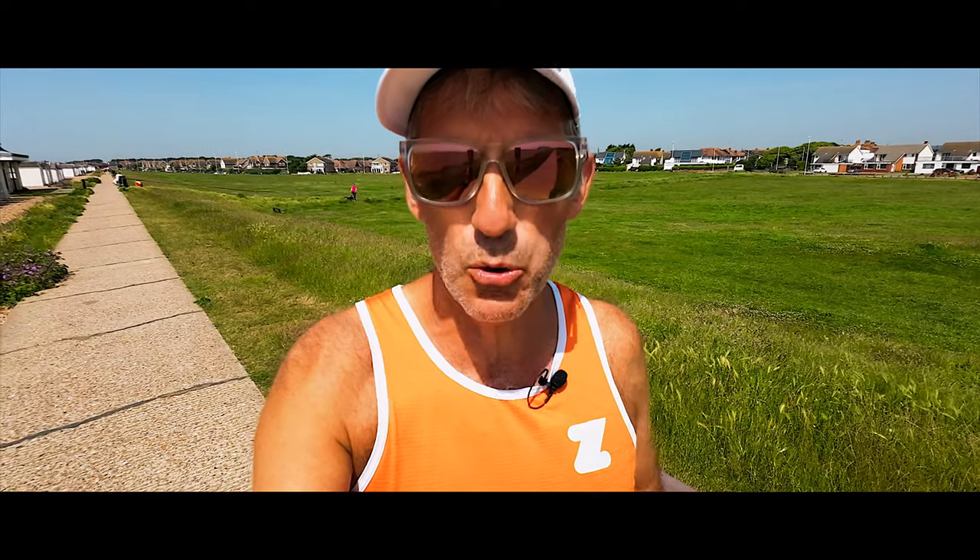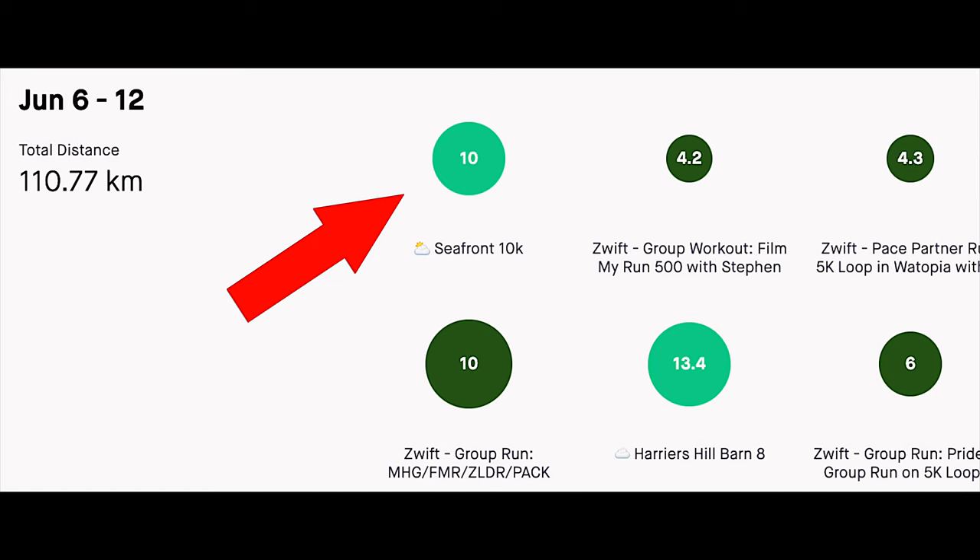So up to now I've only run once on a Monday each week. Well this week we upped it to 20k — a 10k on the seafront in the morning and then a 10k on Zwift in the evening.